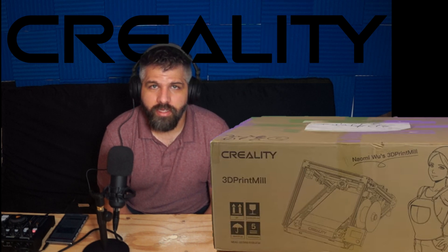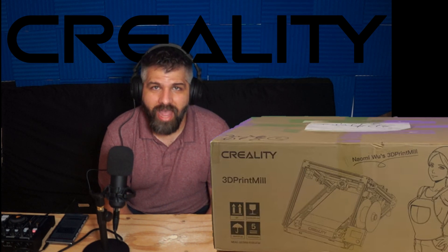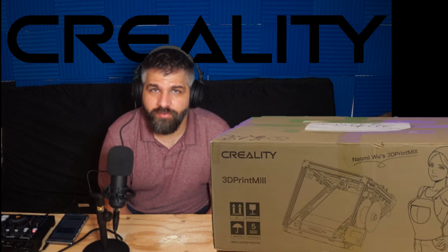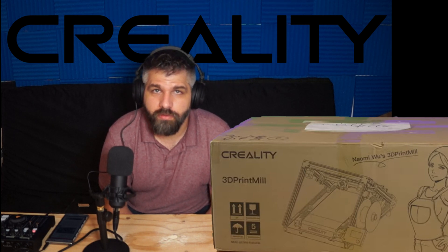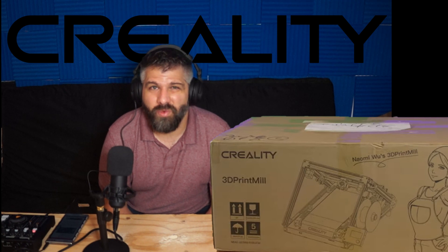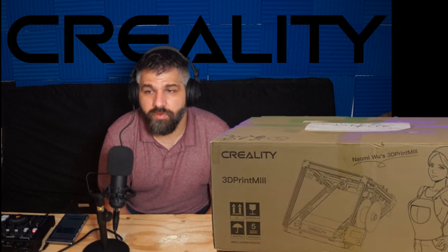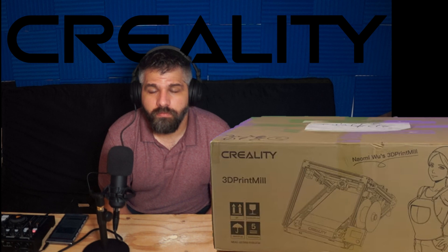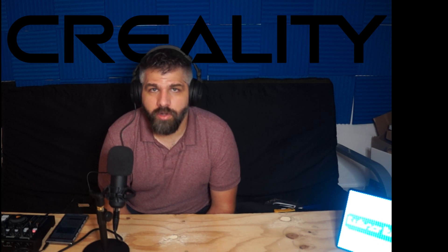For a company that big that handles so many shipments to have thousands of backers still not receive their 3D printer — that is unacceptable. So if you want to throw away your money on a 3D printer from Creality, go ahead. But in my experience, you shouldn't trust Creality with your money. They don't care about you. They care only about money.